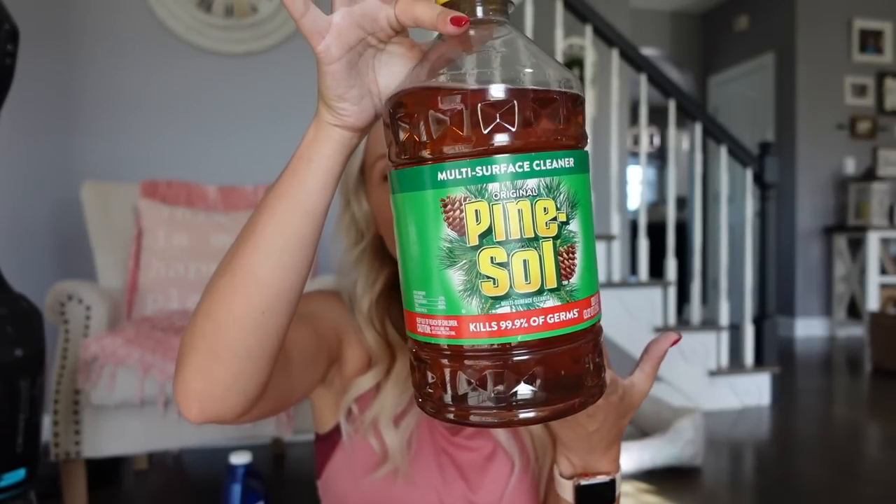My absolute all-time favorite multi-purpose cleaner — can you guess it? If you've been with me for a long time, you probably know. It's Pine Sol! I have the huge container because I love this stuff and go through it really fast. I use it for so many things: mixed in a spray bottle as a multi-surface cleaner, in the toilet, to clean bathtubs, baseboards, floors, and countertops. It smells wonderful and makes your house smell amazing. I also love the lavender-scented one.